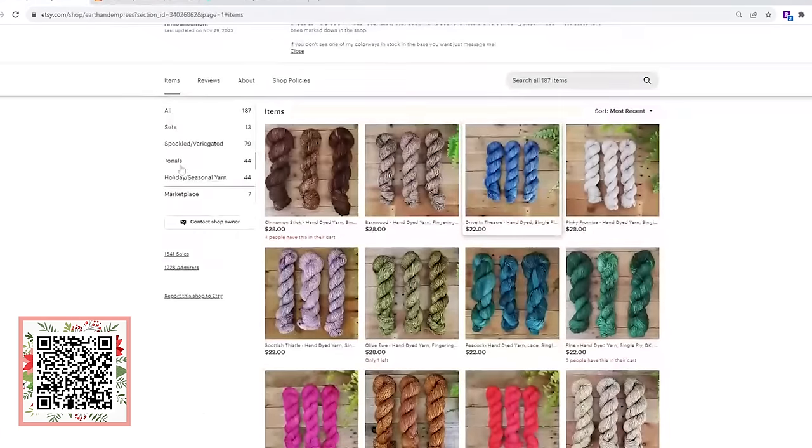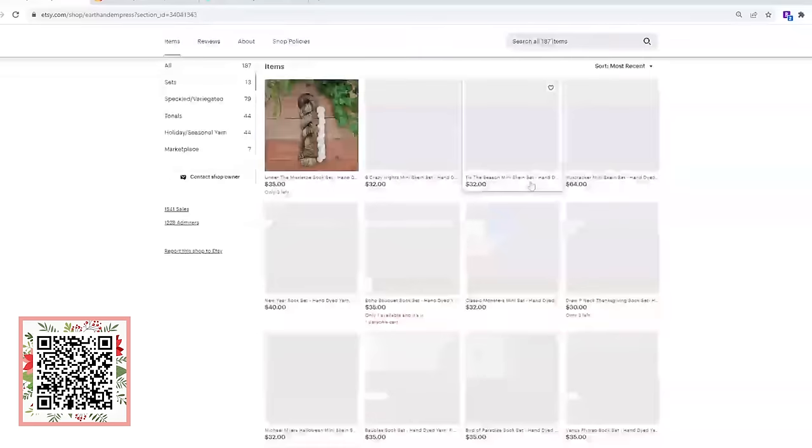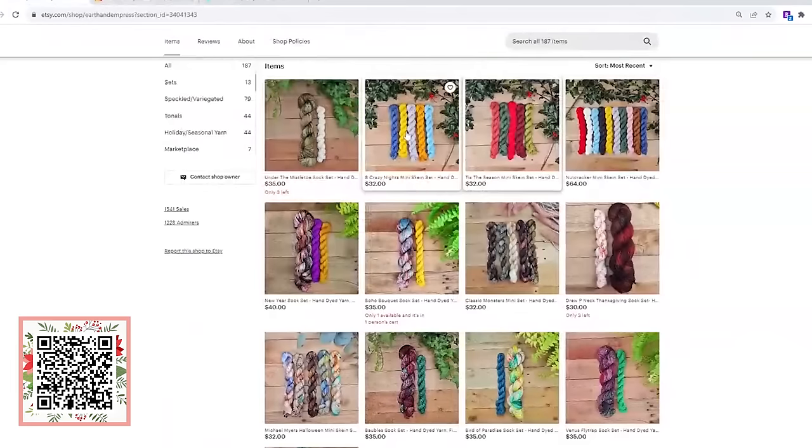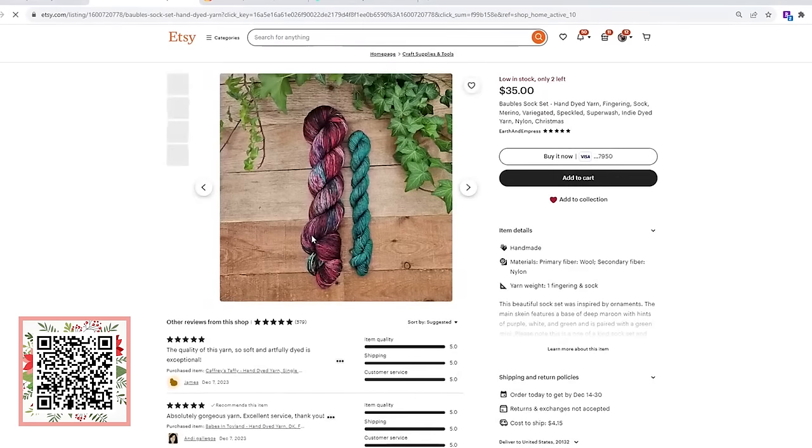I'm sure there is something for everyone. She's also put together some really fun mini skein sets — great for gifting, adding to your collection, or making a striped project. I love this Tis the Season set, which is adorable. She also has a Nutcracker set, a Cozy Crazy Nights set, and some gorgeous sock sets, like this Bubble Sock set — an adorable twist on a Christmas sock.